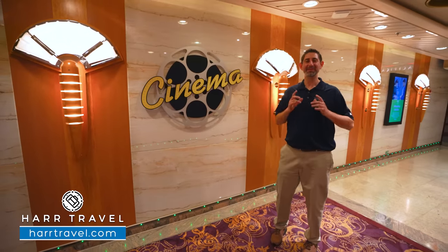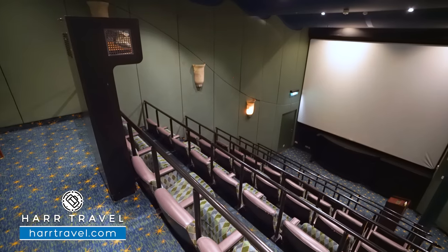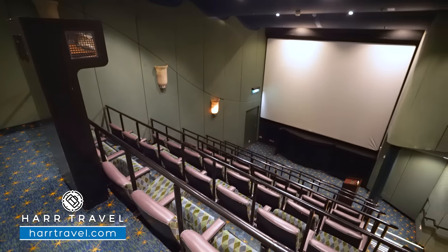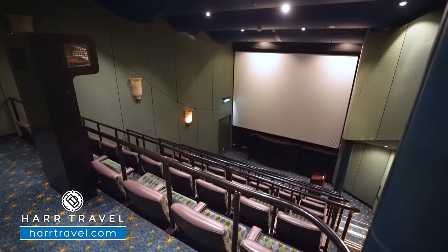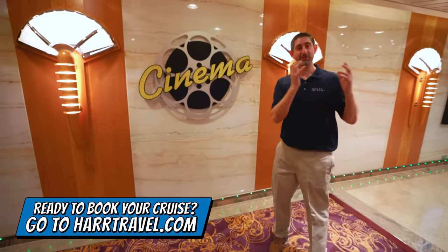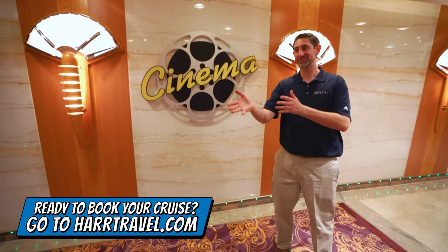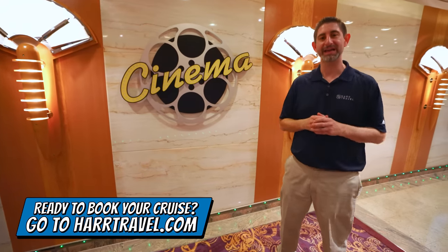One of the things I really love on this ship that's old school is a true movie theater. It's stadium-style seating and they're going to show first-run movies and sometimes some classics as well. It's also one of the many venues on board you can utilize if you have a group and need to do a presentation. 20 years ago when I was on for the first time, we watched a lot of movies — every time we come back, we do that.